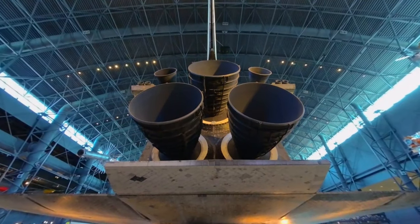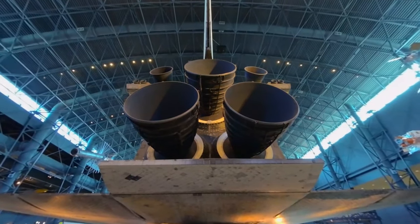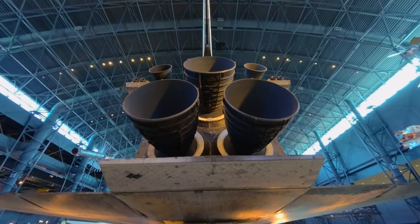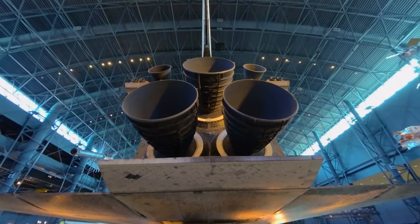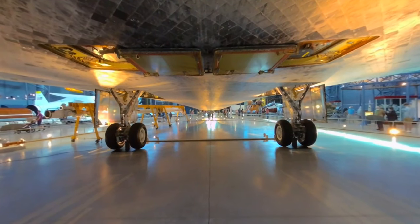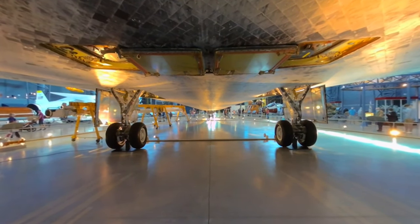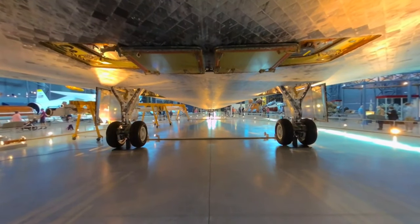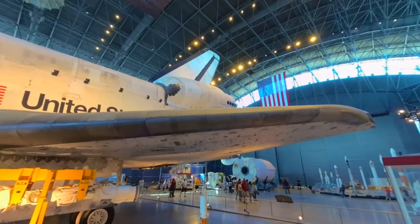Pitch, yaw, and roll — just like airplanes — and the ability to dock with the International Space Station or a satellite that's orbiting Earth. There are something like 44 thrusters on the nose and on the tail, with a different fuel source. They burn for several seconds and steer the shuttle while it's in orbit. The shuttles were tremendously maneuverable in orbit.